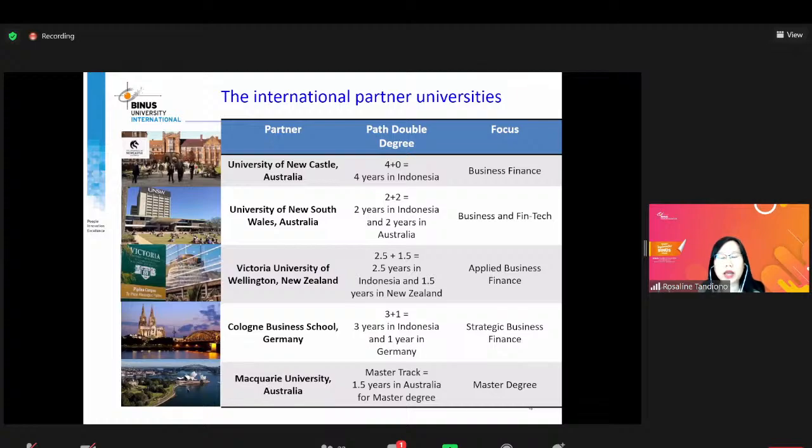Masing-masing universitas punya berbagai pilihan. Misalnya kalau kalian sayang sama orang tua dan tidak mau pergi kemana-mana tapi kepengen punya degree dari luar negeri, kalian bisa pilih Newcastle karena programnya 4+0 — kamu bisa menyelesaikan kuliah 4 tahun penuh di Indonesia. Kalau kepengen tapi belum siap sepenuhnya, ada New South Wales yang 2+2, artinya 2 tahun di sini kemudian 2 tahun di Australia. Atau bisa langsung milih master degree dengan pathway ke McQuarrie University Australia.